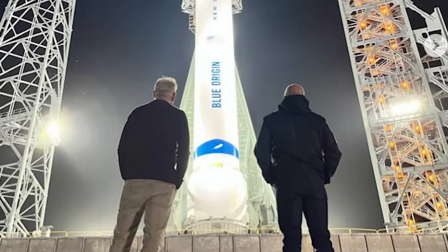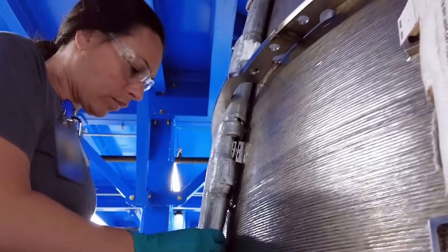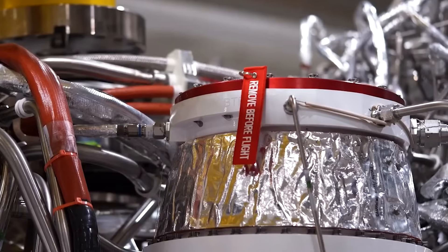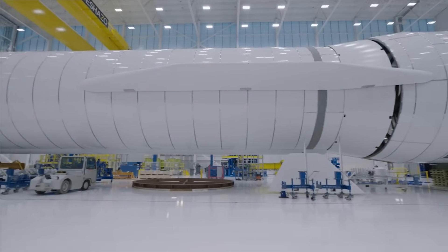Blue Origin has shown over time that it can be further ahead than thought, since they keep a lot of the big milestones to themselves. That being said, they did showcase some tanking tests on the pad earlier this year. With a launch date so soon, final testing including a wet dress rehearsal and static fire would have to be right around the corner. Assuming things go well and they stay on schedule, we could see these tests as soon as a few months from now.